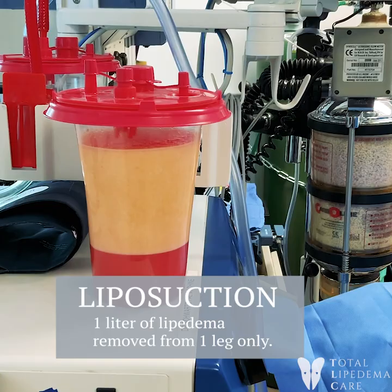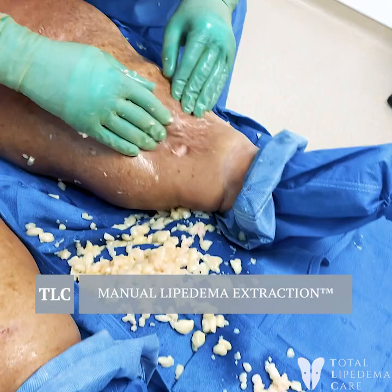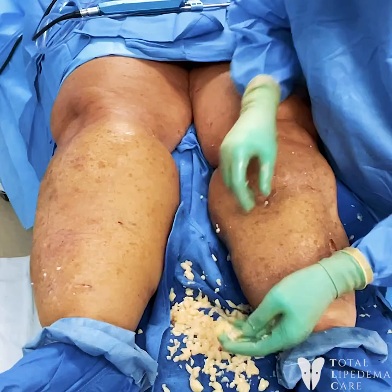Take a look at what I've gotten out from the canister. I've got a liter already, and that's with a pretty aggressive cannula to get things out. Then we started doing the MLE, and this is what we've gotten so far just from here down. You can see the size of her leg, and you can see even more coming out — but that's just here down.